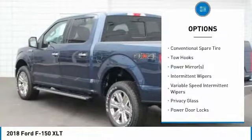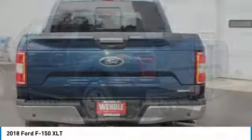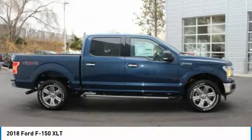On top of that, it has many safety features: Brake Assist, Traction Control, and Stability Control. Save money at the pump knowing this Ford F-150 gets 23 city and 18 highway mpg.